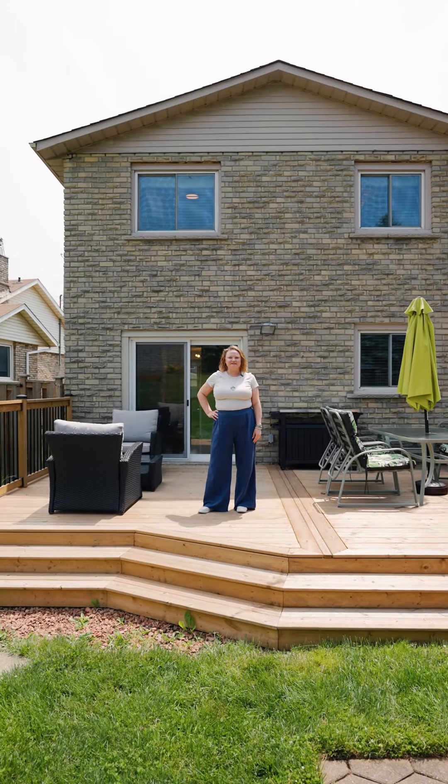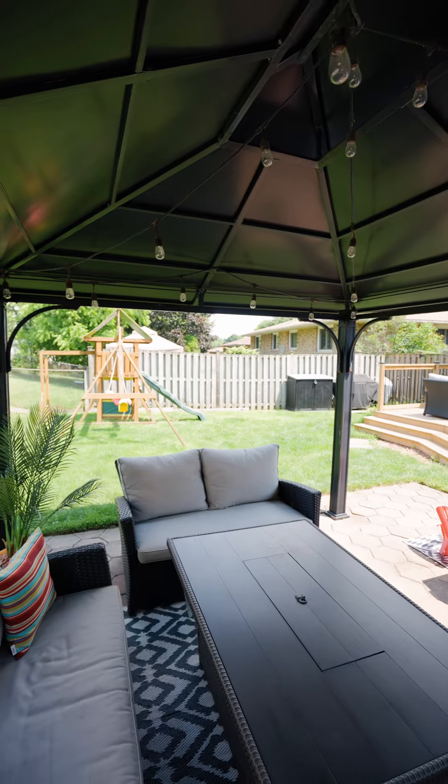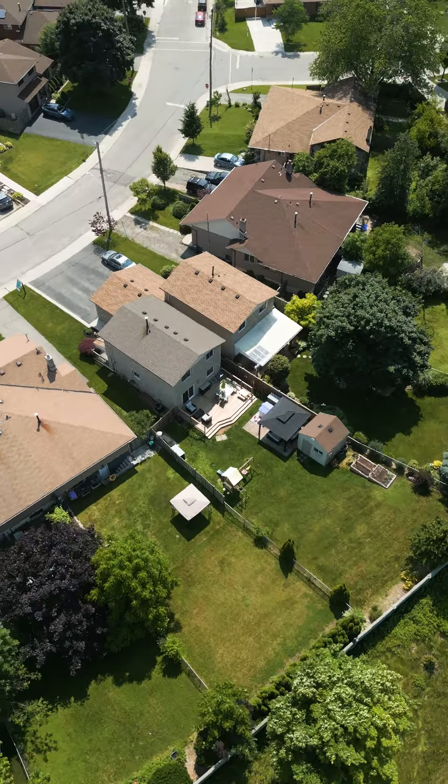Let's not forget about this fantastic backyard. With an entertainer's deck and no neighbors behind, you're going to have some great summer nights out here.